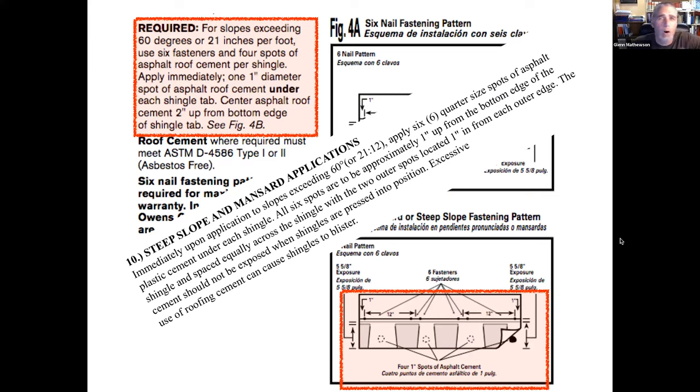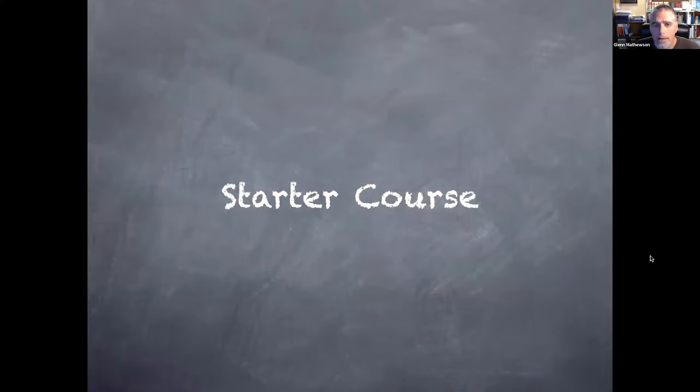In my 12 years of experience, essentially every single mansard roof installation I came to — the installers simply were not sealing these down.